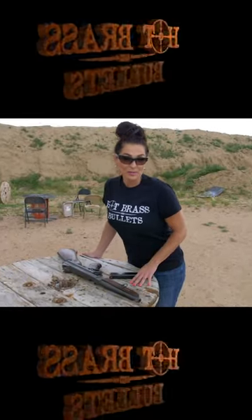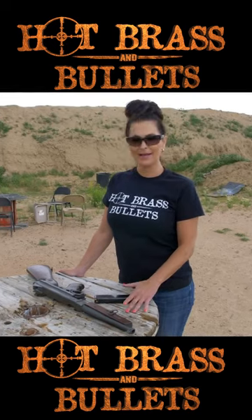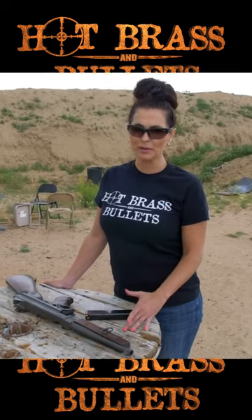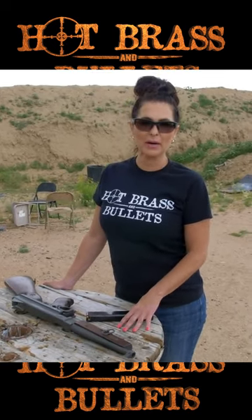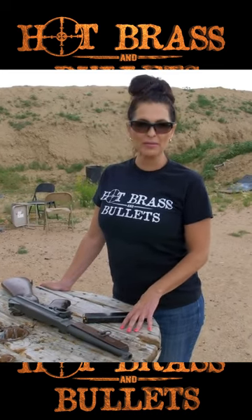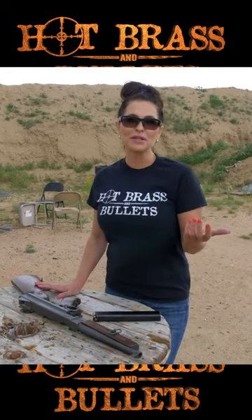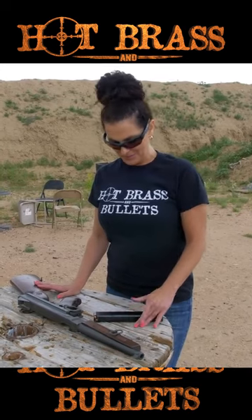Today we're going to show you a little bit about the Thompson submachine gun. This thing is such a beautiful piece of machinery, designed by John Thompson in 1918. It was pretty much used in every war all the way up to Vietnam. You used to be able to buy it at Sears.